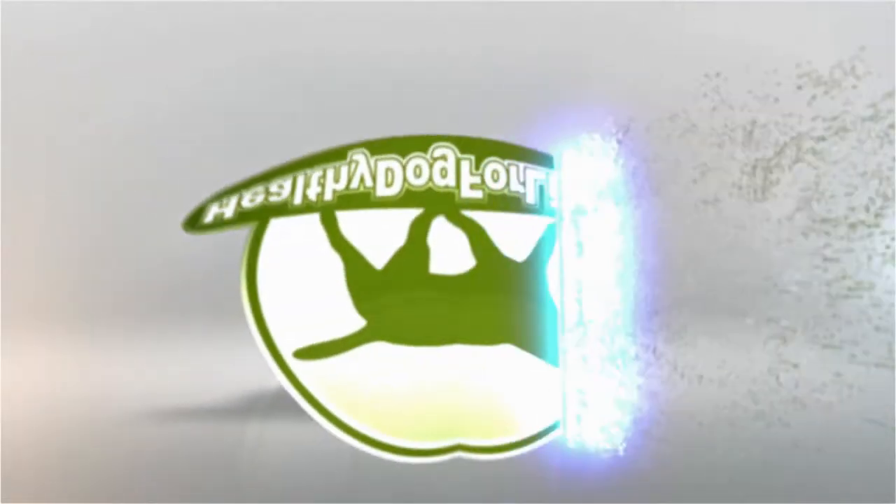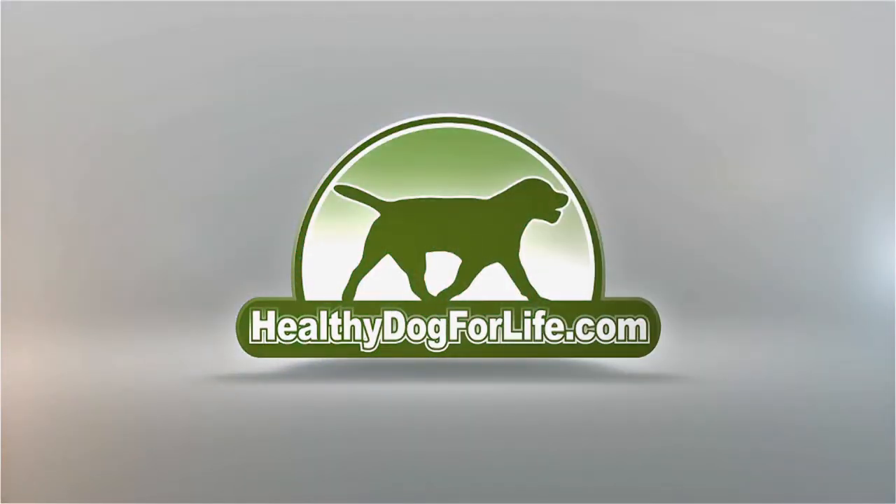In this video I'll talk about how to treat hot spots on dogs with a home remedy. Hi, I'm Dan Scott, canine nutrition and home remedy specialist. If you're new here, hit the subscribe button below to stay in touch with all the latest videos that I do, and feel free to comment or ask questions below.